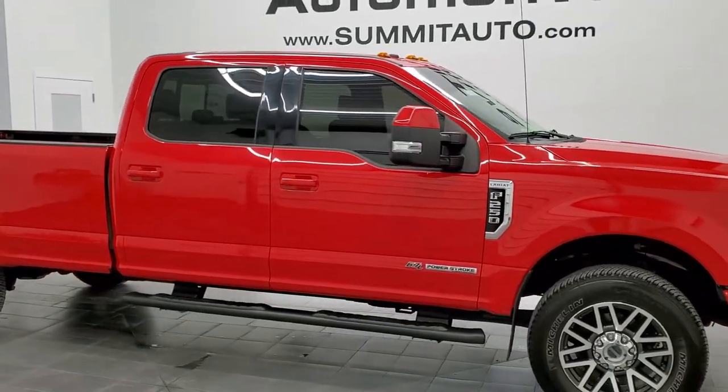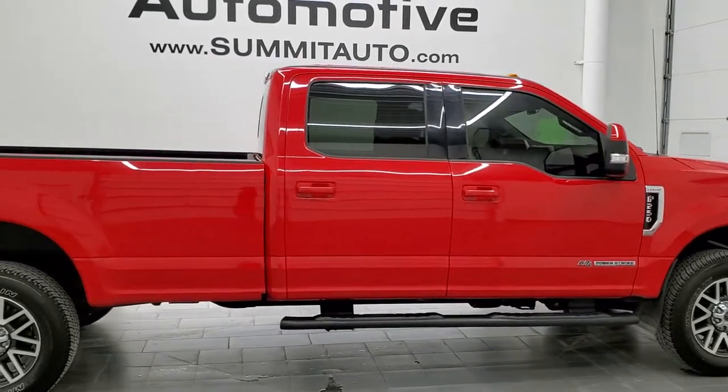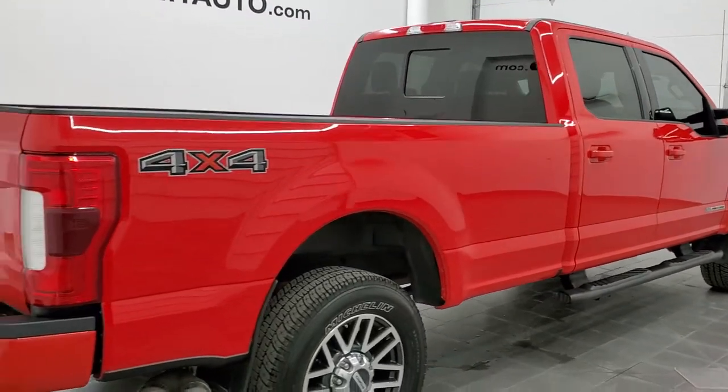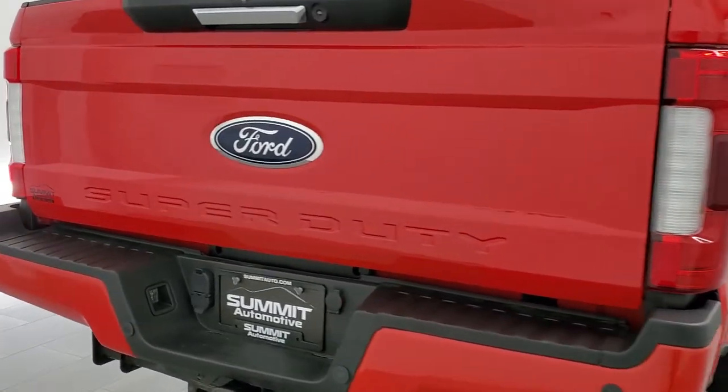This is Brett and this 2018 Ford F-250 Crew Cab Long Box Lariat is stock number 12628Z. We are here at Summit Automotive in Fond du Lac, Wisconsin, your new and used heavy duty truck headquarters.